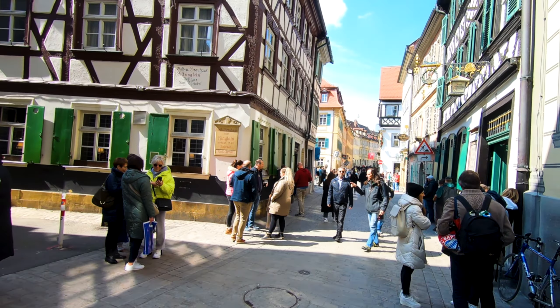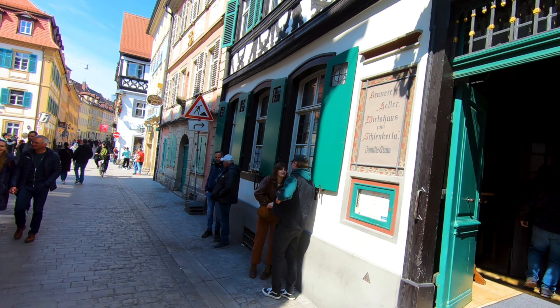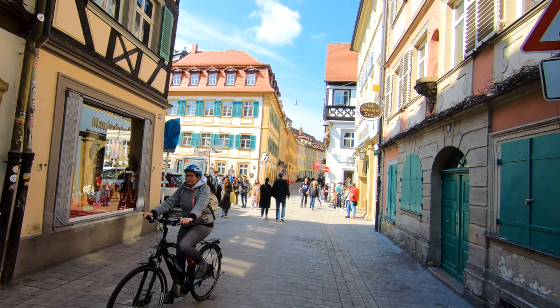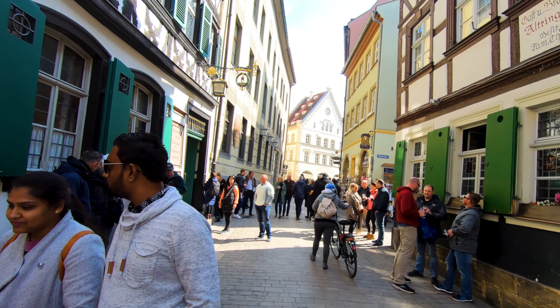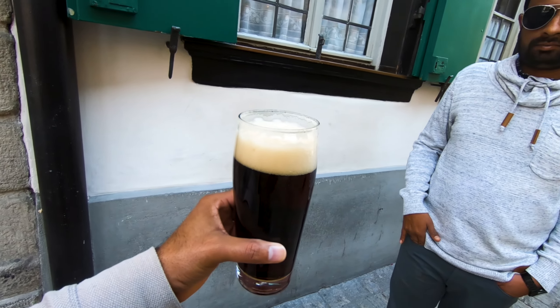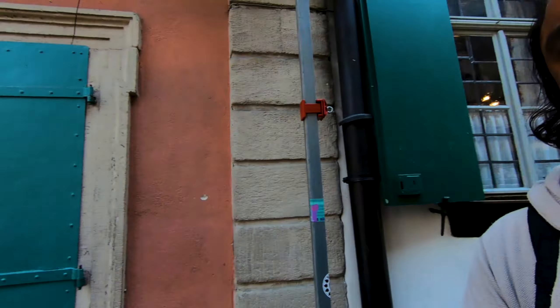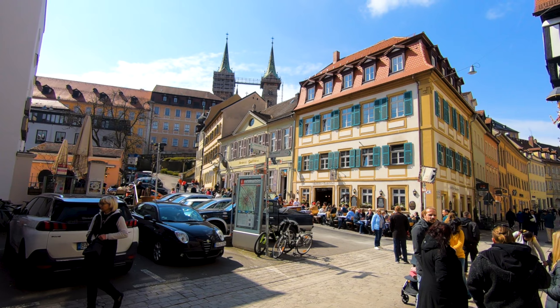We are in Bamberg on the famous street where you can get smoked beer. Let's talk about beer and try it here — let's see how the taste is. But you can also eat here and enjoy the beer in the sunny weather.